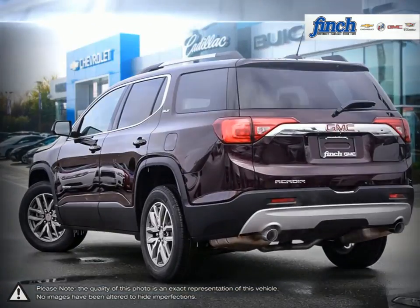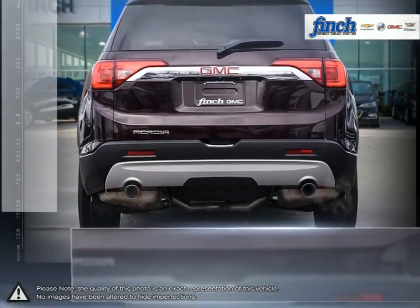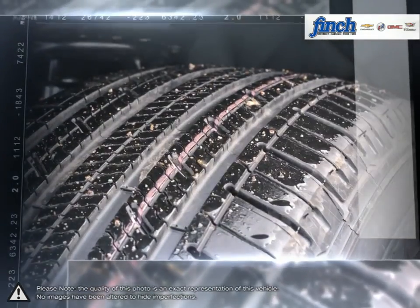Acadia was designed from the start to make a strong first impression. Its distinctive styling, bold lines, confident stance and attention to detail bear the mark of professional grade engineering.